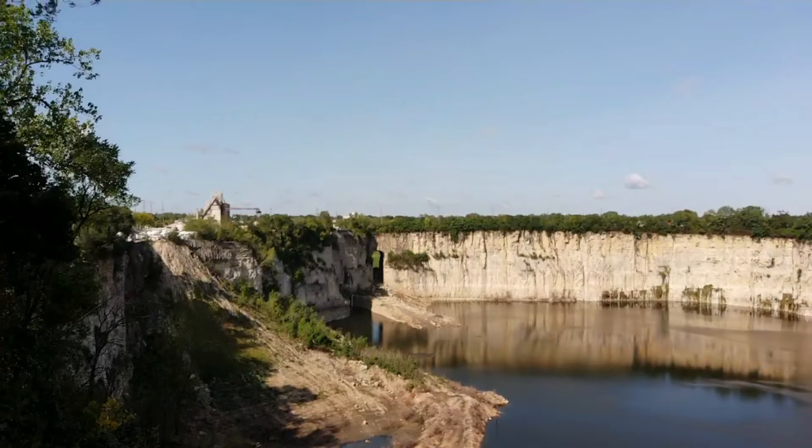I'm at the Elmhurst Chicago Stone Quarry today. It isn't used as a quarry anymore — it's used for stormwater management. Come along, let's take a look at this big hole in the ground.